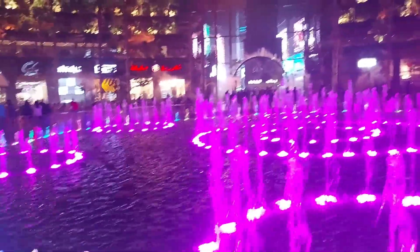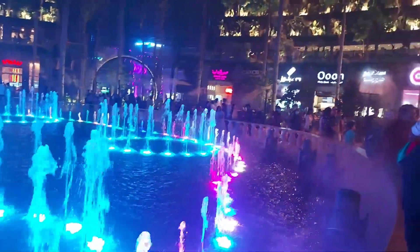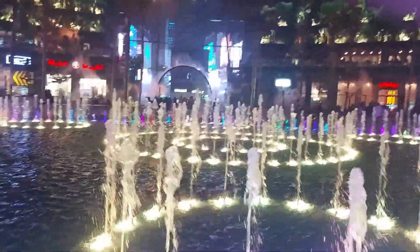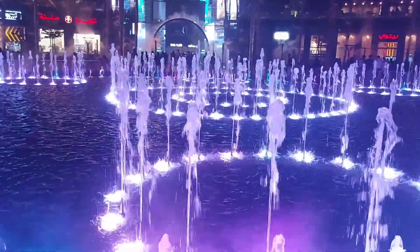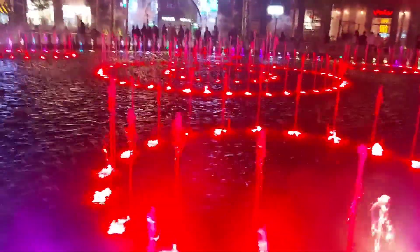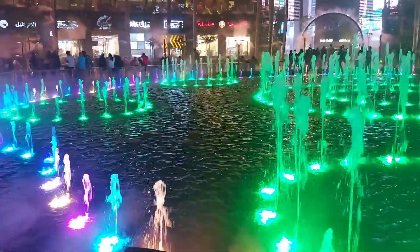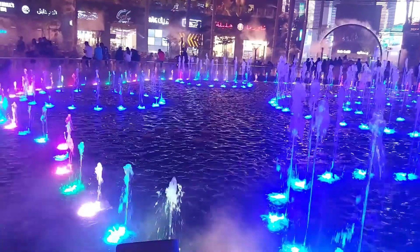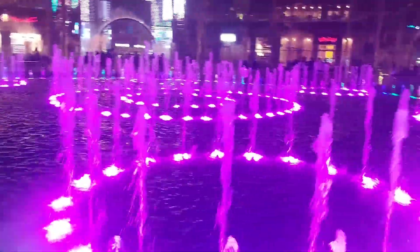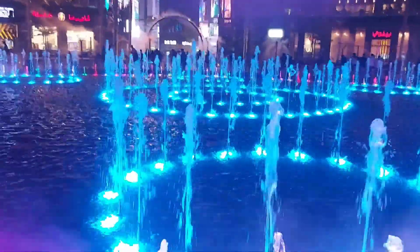Walk. Dancing fountain — parang nasa Luneta lang sa dancing musical fountain.